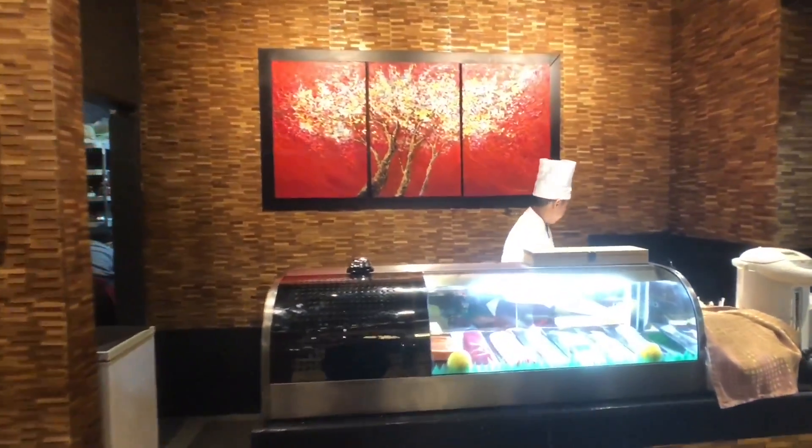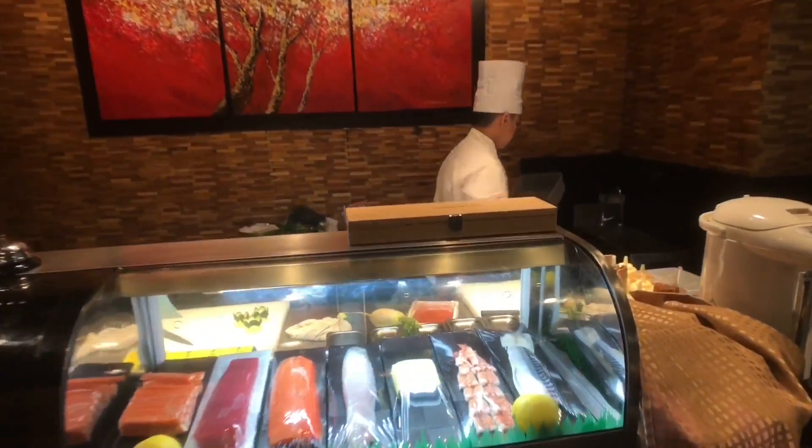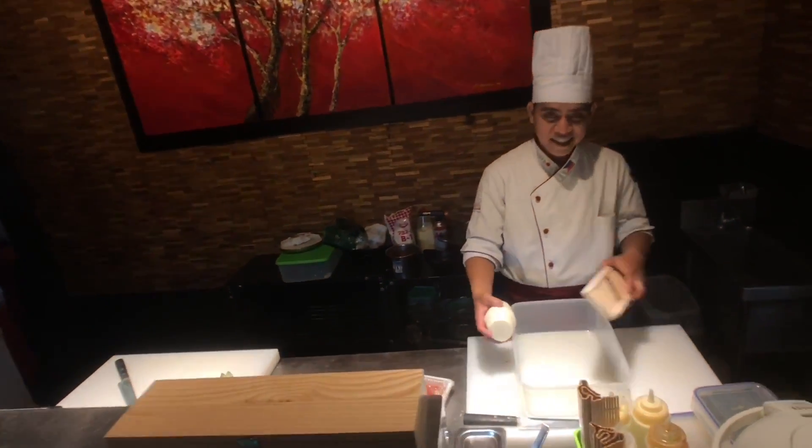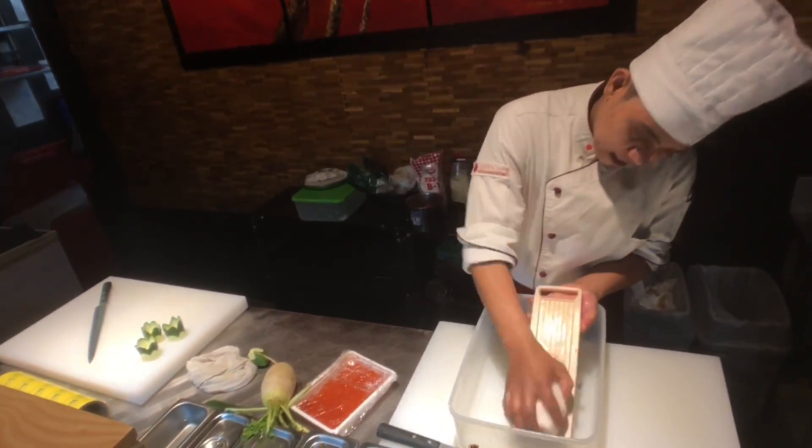This branch has a sushi bar and five teppanyaki tables on the lower level, and a second floor with another four private teppanyaki tables, with an intention to serve serious foodies with an emperor's budget.